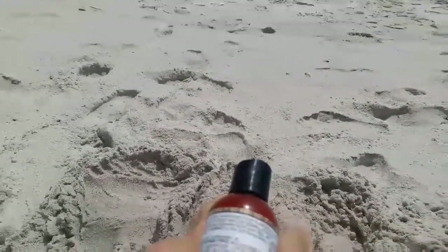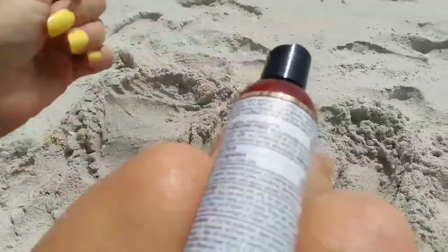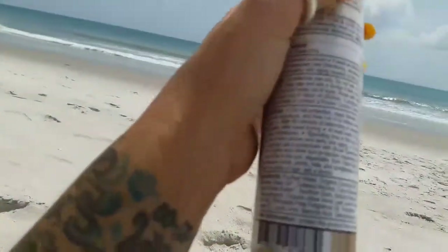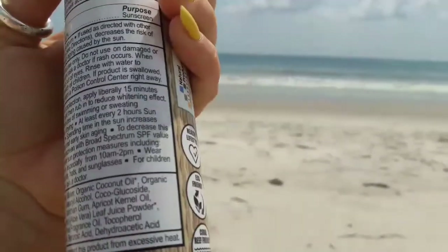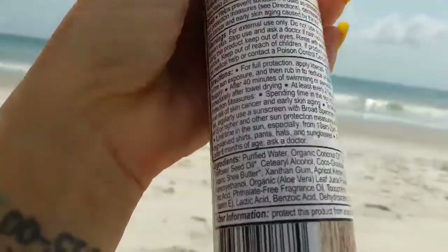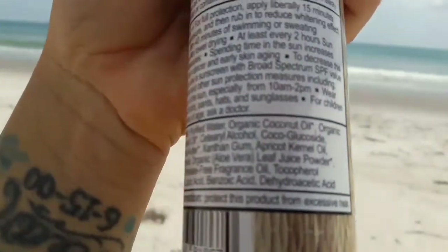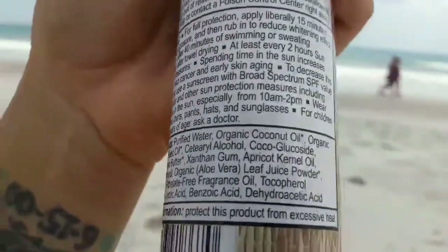Directions: For full protection, apply liberally 15 minutes before sun exposure. Reapply after 40 minutes of swimming or sweating, or immediately after towel drying, and at least every two hours. Sun protection measures: use a regular sunscreen with broad-spectrum SPF of 15 or higher, limit time in the sun especially from 10 a.m. to 2 p.m., wear long sleeve shirts, pants, hats and sunglasses. For children under 6 years old, ask a doctor.